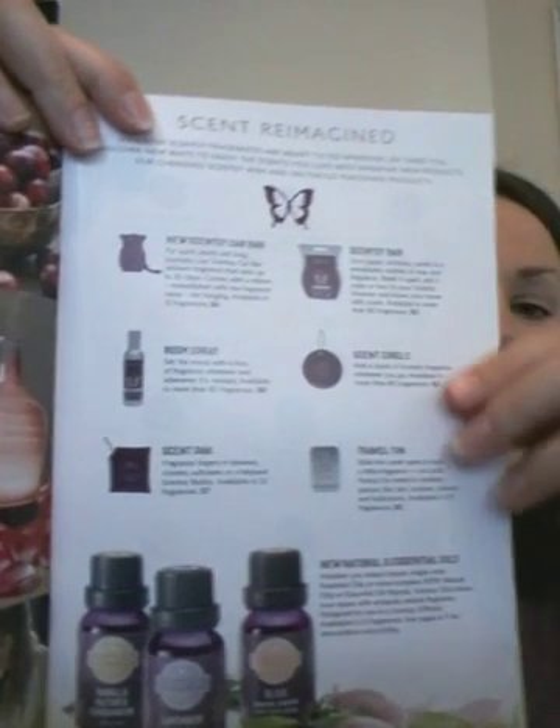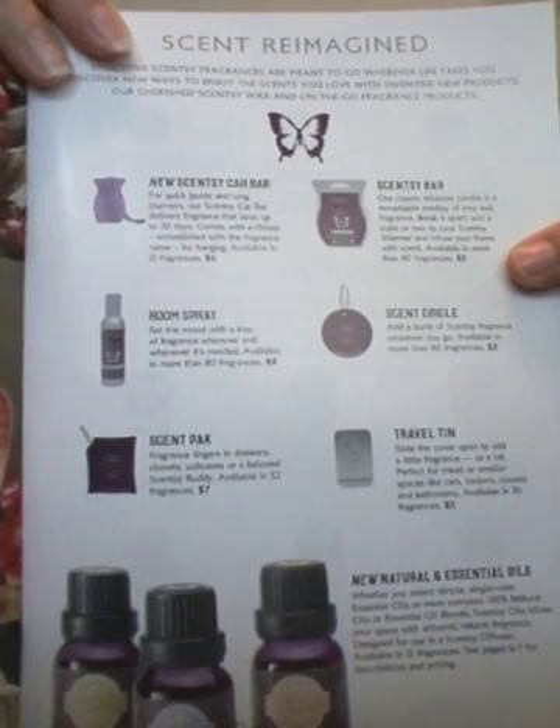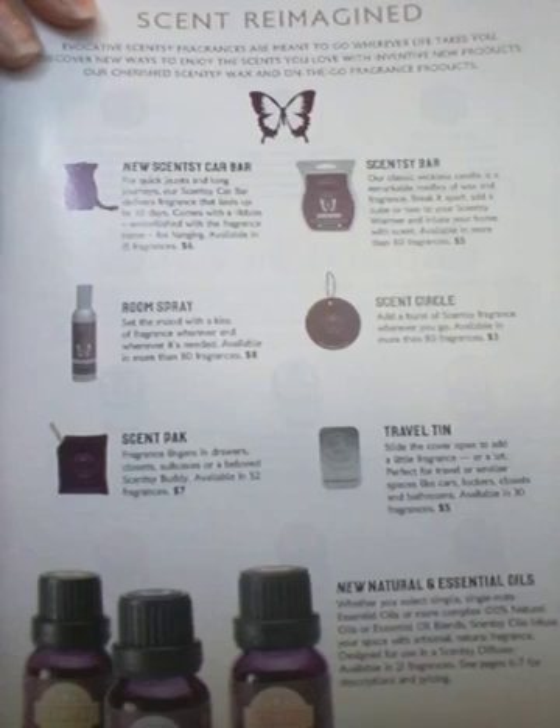Alrighty, so let's talk about the Scent Reimagined catalog. We have the Scentsy Car Bar, Scentsy Wax Bar, Room Spray, Scent Circle, Scent Pack, and Travel Tint.